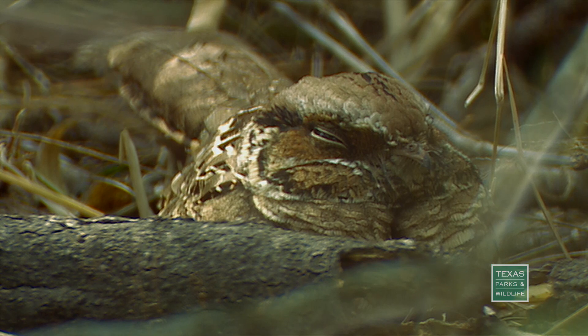Look on the ground right there at the end of that stump — there's a common pauraque. He's sleeping on the ground. It looks just like the leaf litter. Beautiful bird.